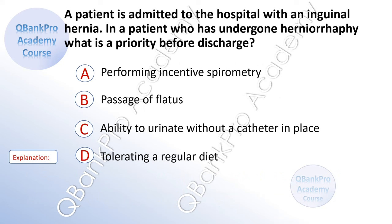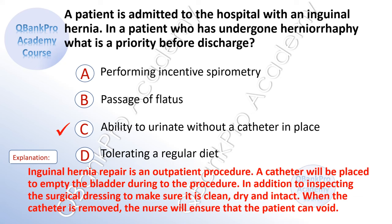A patient is admitted to the hospital with an inguinal hernia. In a patient who has undergone herniorrhaphy, what is a priority before discharge? A. Performing incentive spirometry. B. Passage of flatus. C. Ability to urinate without a catheter in place. D. Tolerating a regular diet. The correct answer is C. Ability to urinate without a catheter in place. Explanation: Inguinal hernia repair is an outpatient procedure. A catheter will be placed to empty the bladder during the procedure. When the catheter is removed, the nurse will ensure the patient can void.